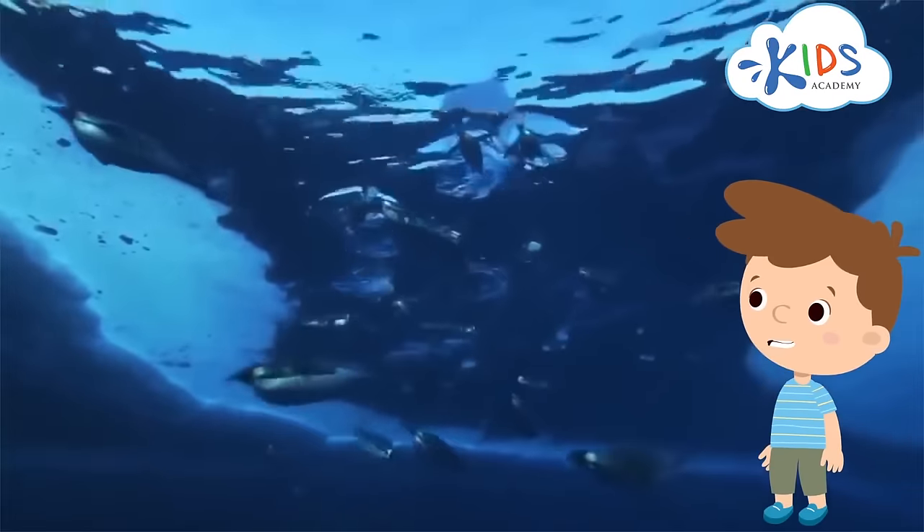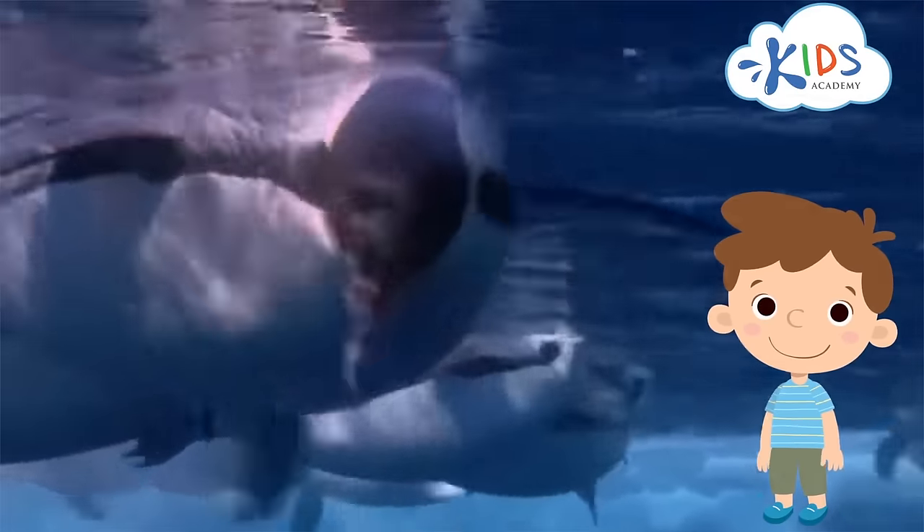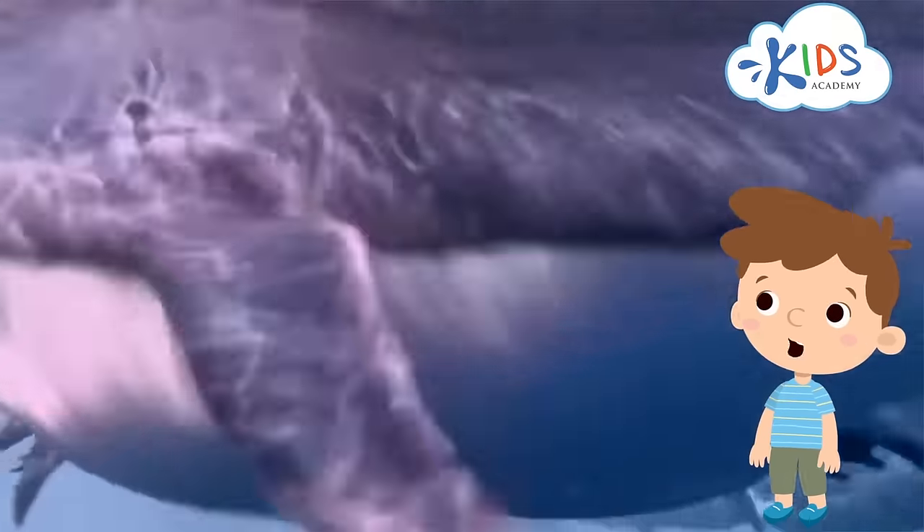Look how they splash and dive and float. It seems they really enjoy spending time in water.